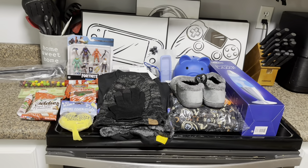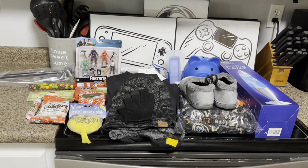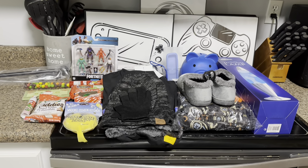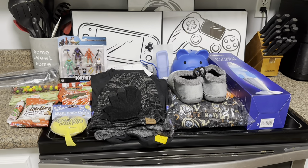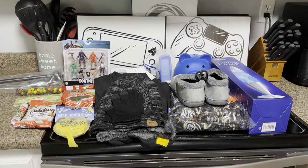Welcome back to another day of Vlogmas! In today's video I'm going to be sharing what I got my kids for Christmas. I have three kids: Liam is nine, Bristol is five, and Riley is one. I want to preface this by saying we do not go all out for our kids. I try to be very practical and we don't spend a ton of money because my kids are very blessed.